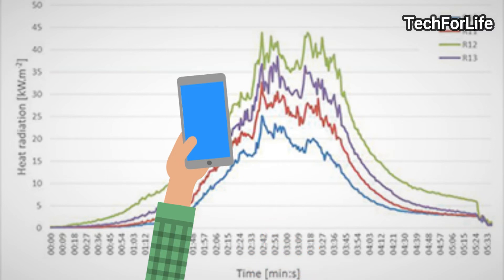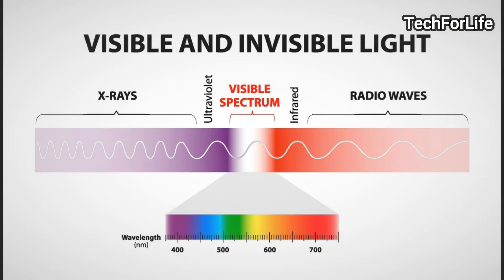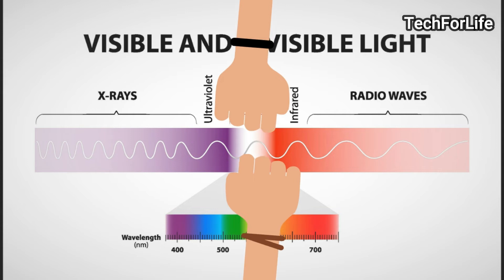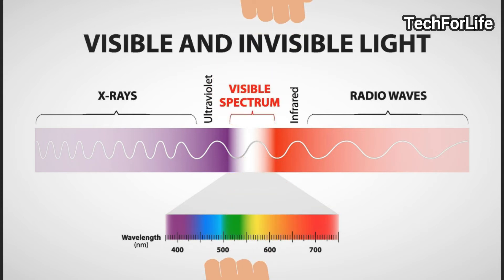Our visible spectrum is the color of violet, indigo, green, blue, orange, red. All of these are invisible lights. This is ultraviolet light — all of these are ultraviolet light. It's a little infrared light, like radio waves. It's an invisible light.